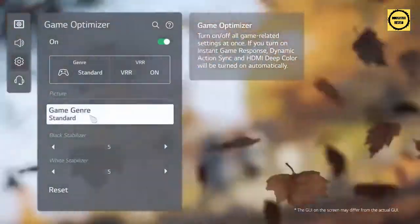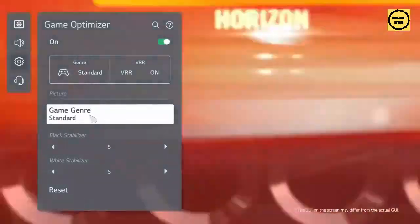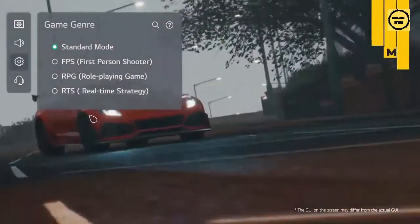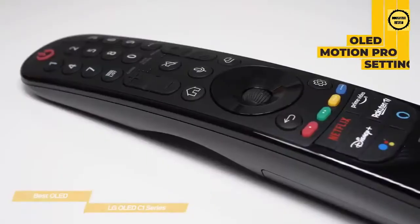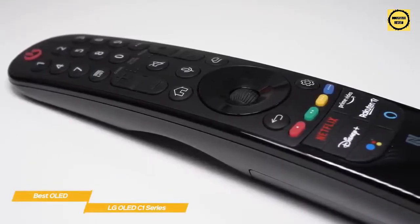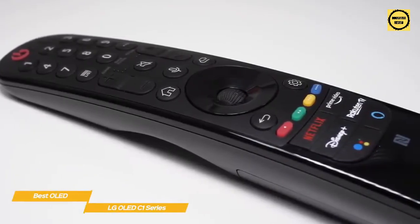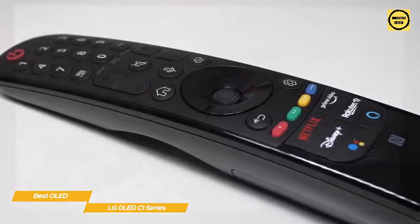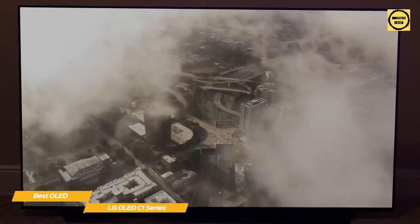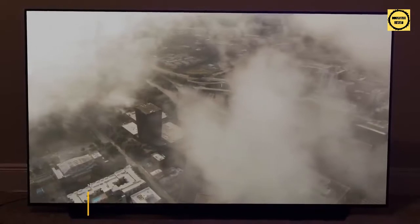The four game genre modes are: Standard, an FPS mode that boosts shadow detail, an RPG mode that boosts contrast, and an RTS mode that enhances mid-grayscale areas. There are also sliders for adjusting dark and light areas, as well as an OLED Motion Pro setting. The Magic Remote includes dedicated buttons for Google Assistant and Alexa for voice control, and the Magic Tap feature connects your phone to the TV for bi-directional screen mirroring. If you're looking for an OLED TV ideal for gaming, the LG C1 Series is an excellent choice with amazing picture quality, an easy-to-use OS, and next-gen gaming support.